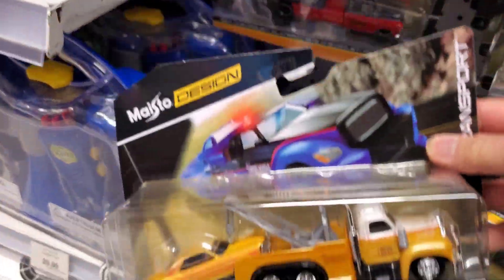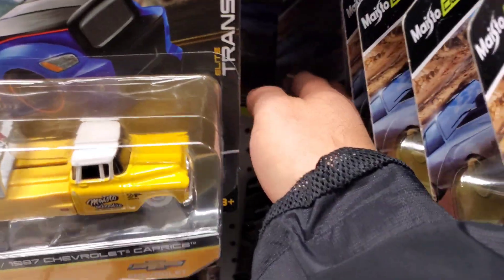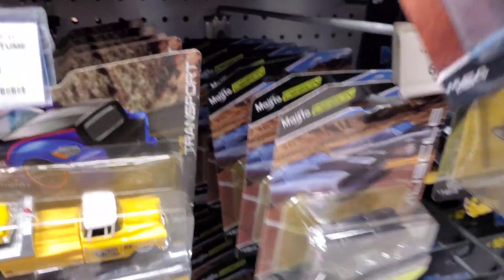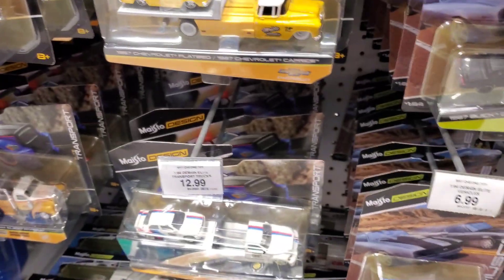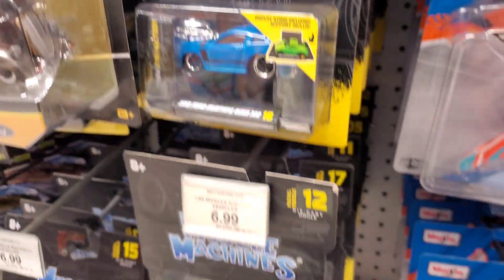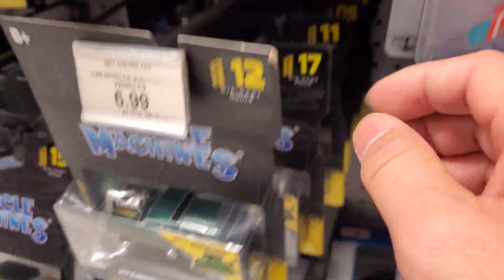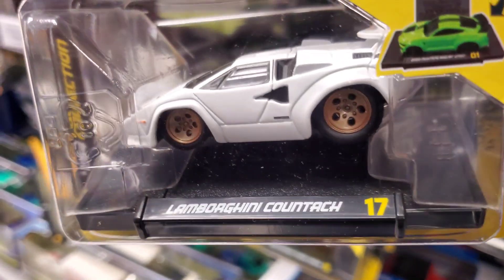There's a bunch of those M3s if you need them - workers said they just got them in that same morning. There's that awesome Bronco again, looks like the Matchbox series. Let's check out some Muscle Machines here. I have no clue about these things; someone told me to look for a sticker in the corner but I didn't see any. I did find this cool Countach - white one. There it is, I absolutely love that one.